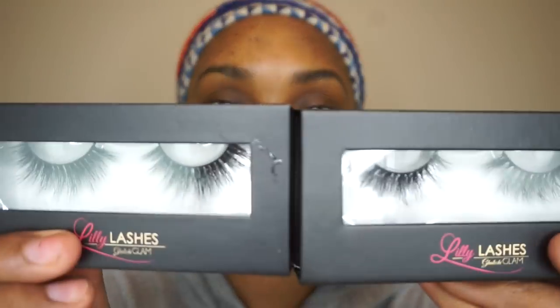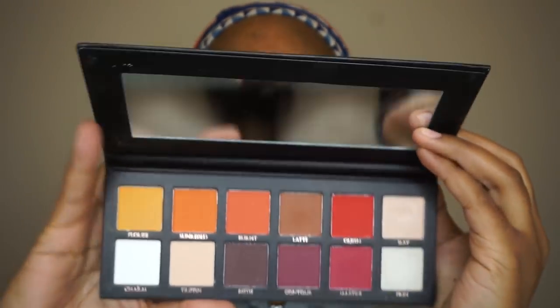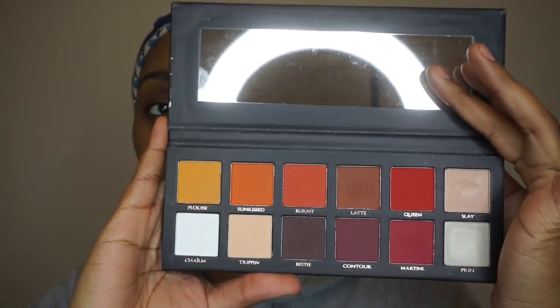Hey y'all, I am back! I'm really excited because I got my lily lashes in the mail — she sent me six different pairs, and oh my gosh, these lashes are fire. I also got my P. Louise eyeshadow palette and I'm really excited to use it today because it matches my hair so well. We're just gonna jump straight into it.